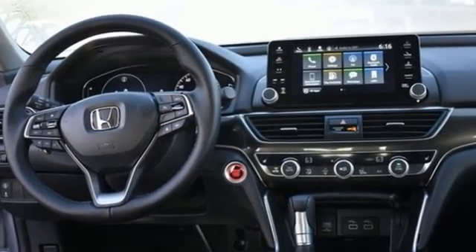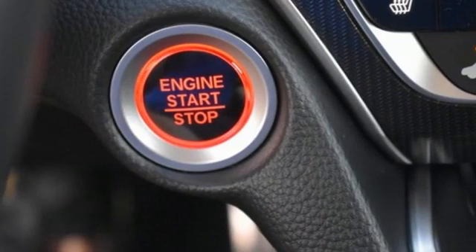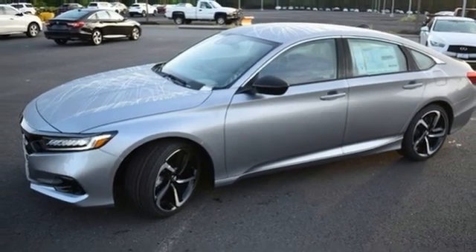Streaming audio. Doors and push-button start proximity key. Front heated leather bucket seats. Configurable instrument gauges. Wireless phone connectivity. Dual zone climate control.